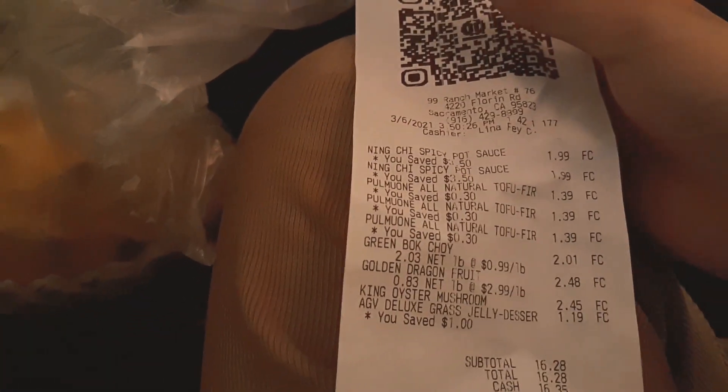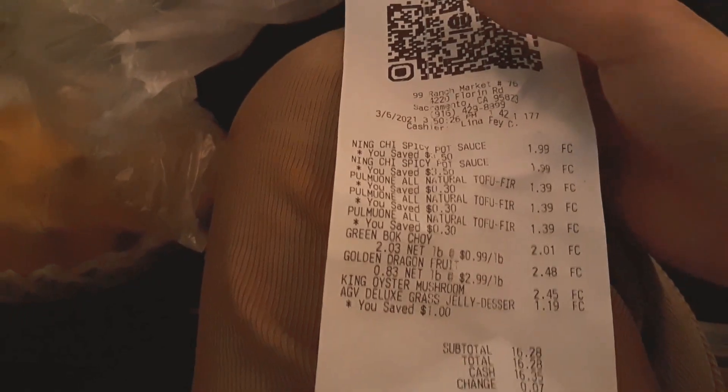I also got one yellow dragon fruit, which are the sweet kind. They're $2.99 a pound. Mine weighed 2.83 pounds, so it came out to $2.48. Oh, that's not bad — that's like $2.50.